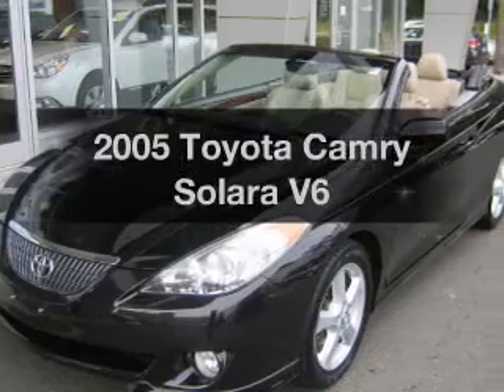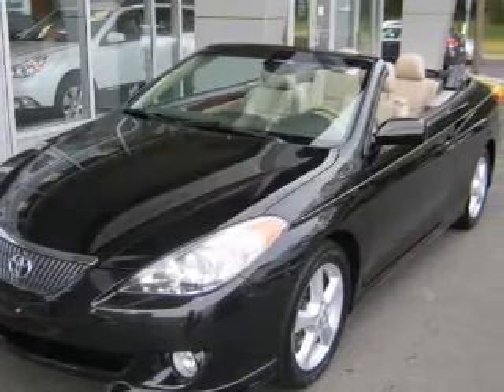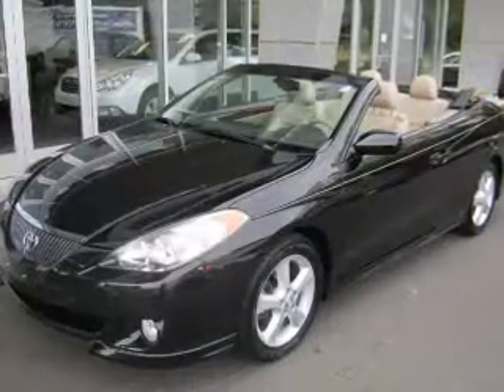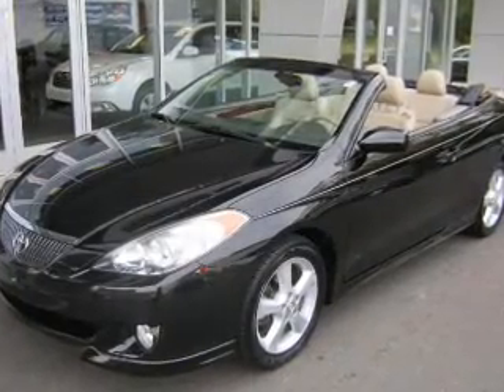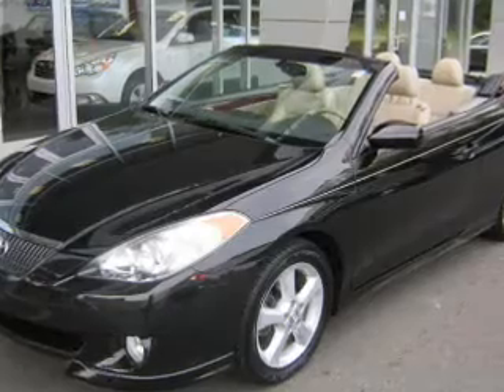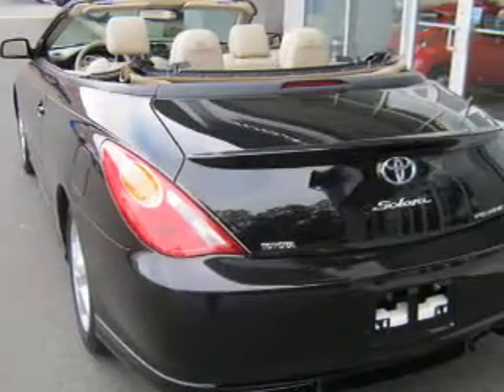If you're looking for an automobile with great attributes, look no further. With a reliable six-cylinder engine that responds smoothly to its five-speed automatic transmission, premium wheels give a more luxurious look. The anti-lock braking system will help deliver you safely to your destination.